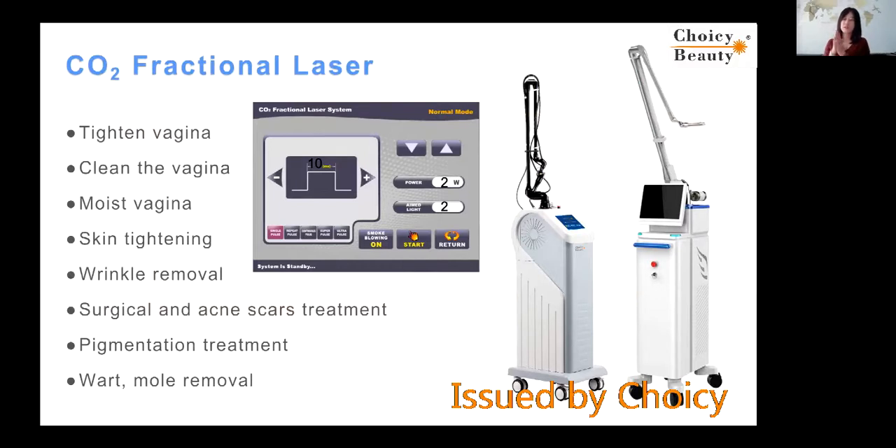You can imagine it like this: the CO2 laser energy is very strong — it can cut. It's for cutting. If you have any skin problem you don't want, you want to remove it, you just cut it and take it out. Then use some cosmetics to repair the injured place, and your skin will be recovered.